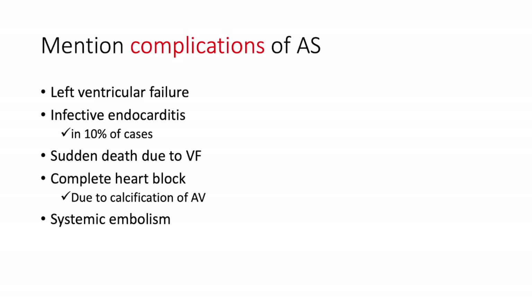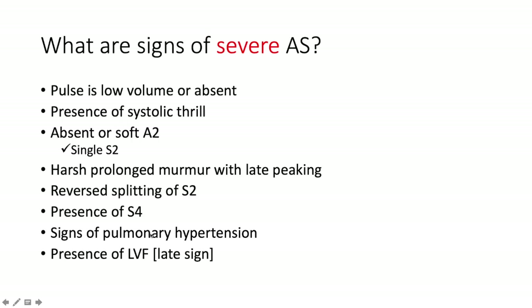Complications of aortic stenosis: left ventricular failure, infective endocarditis (albeit not that common, occurring in around 10% of cases), sudden death due to ventricular fibrillation, complete heart block especially in the elderly due to calcification of the aortic valve, and systemic embolism.